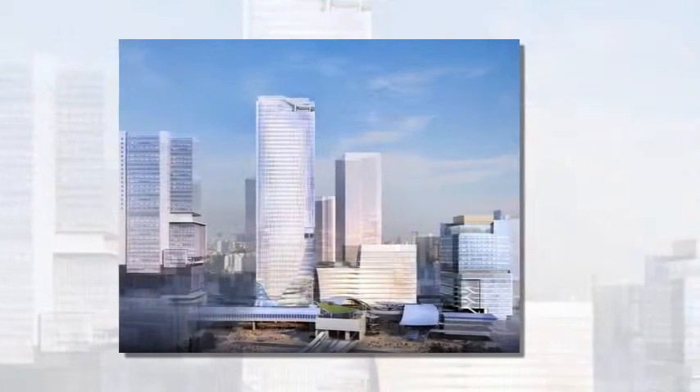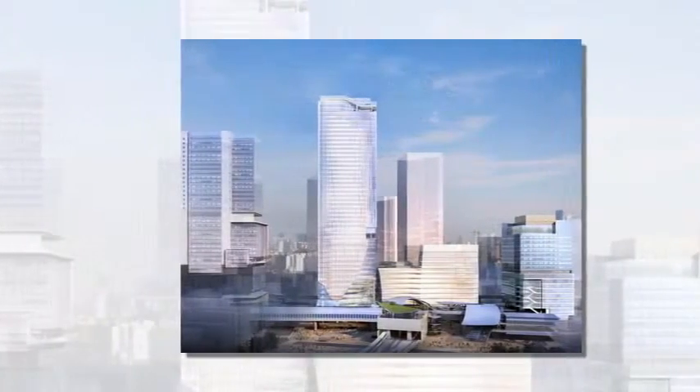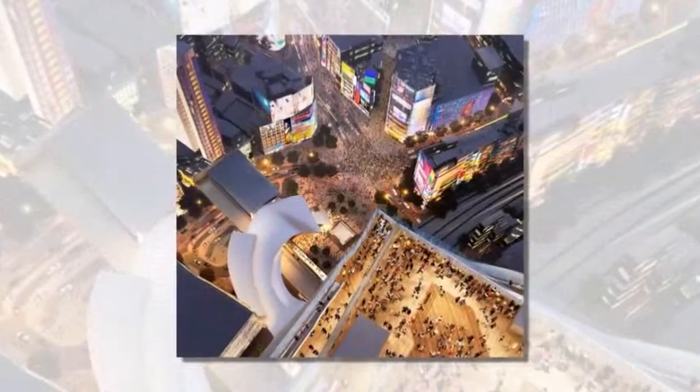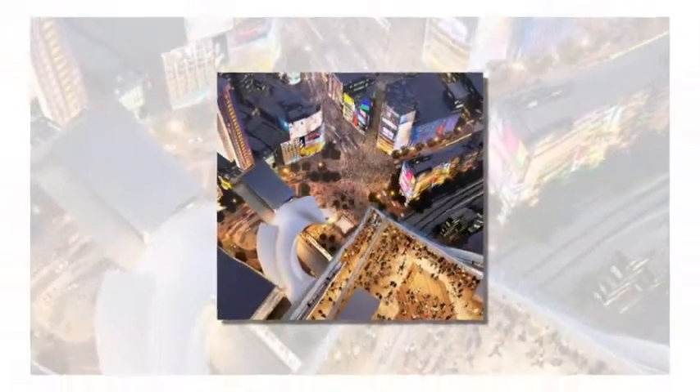Located in Tokyo's Shibuya district, the scheme's crowning feature is a rooftop plaza measuring 3,000 square meters. From here, visitors are offered sweeping vistas towards some of the city's most recognizable landmarks beneath the landscaped sky deck.